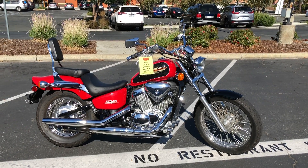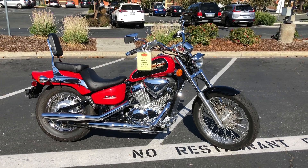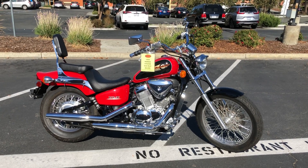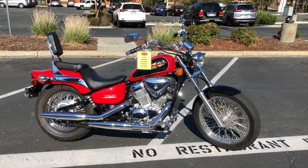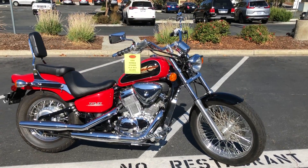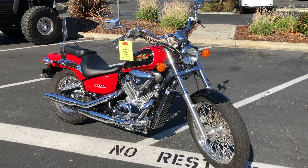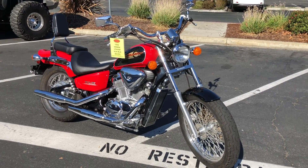Here we are at Contra Costa Power Sports at our new location, 1150 Concord Ave. Today we have our 1999 Honda VLX Deluxe 600cc v-twin liquid cooled — better than showroom condition. I'm telling you, this bike is nearly museum quality in its condition.